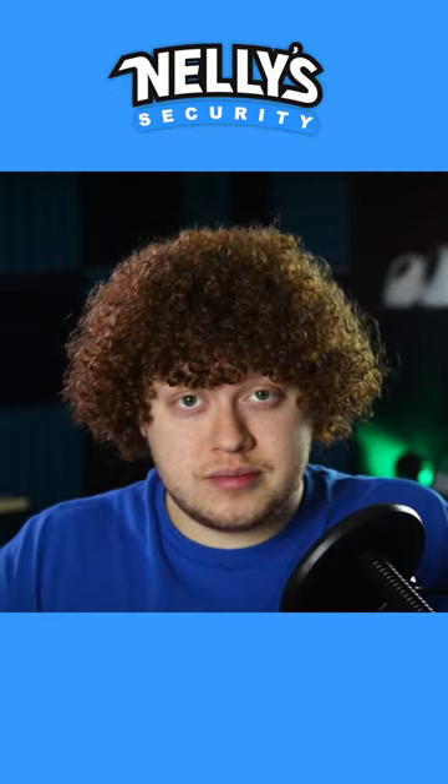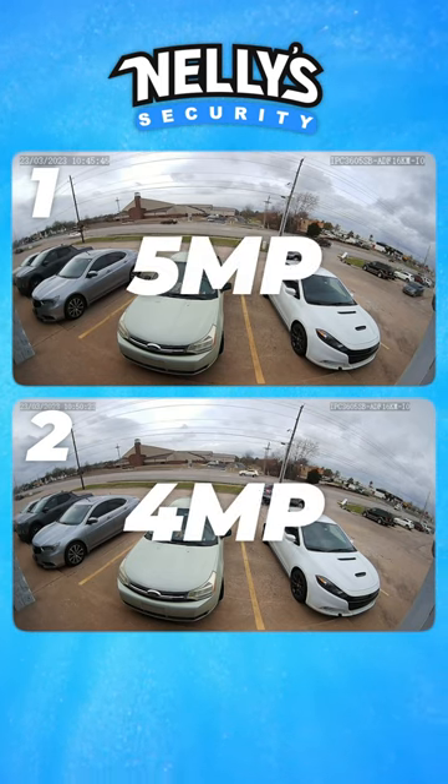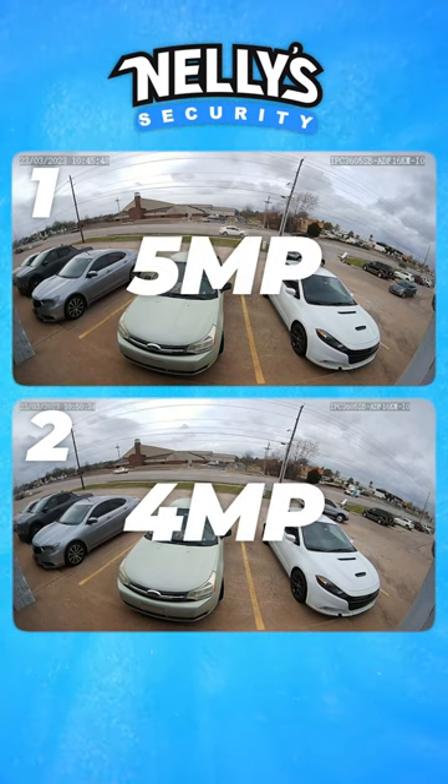Got your guesses? Image 1 is the 5 megapixel, and image 2 is the 4 megapixel. As you can see, they're pretty much identical. You may be able to tell a difference, but barely.